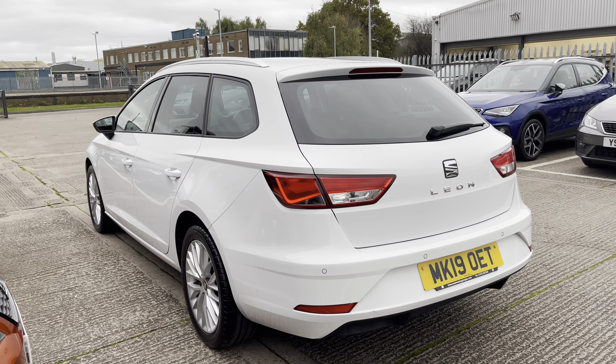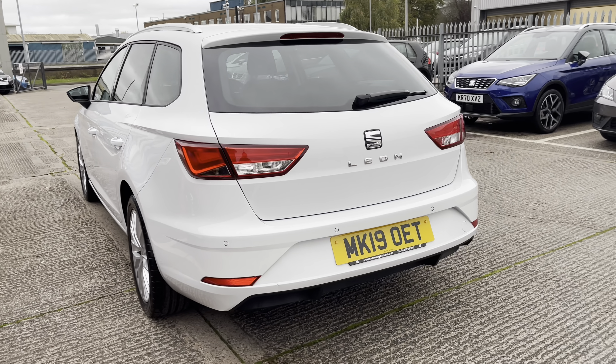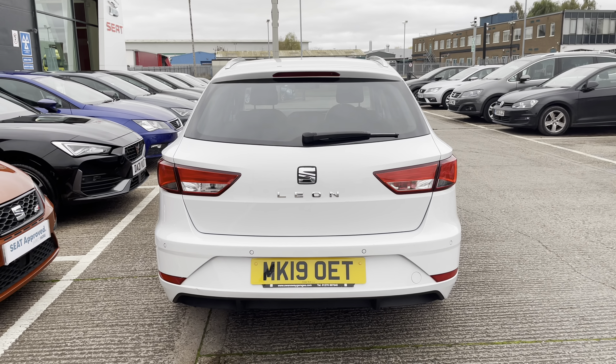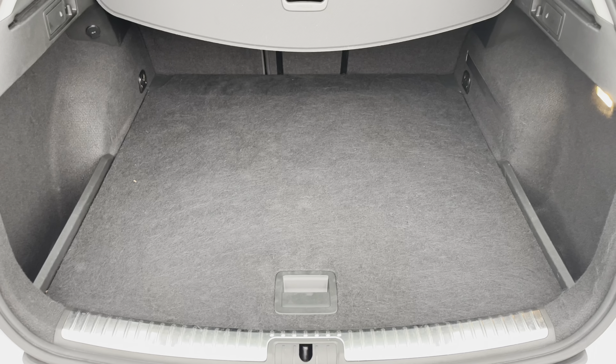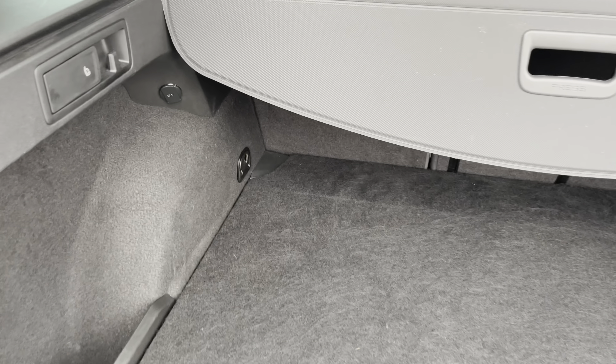This vehicle does come with the silver roof bars overhead which is perfect for any overhead storage, and the vehicle does come with the comfort suspension and the hidden exhaust pipe. We have got the Leon lettering in chrome, and as we enter into the boot you can see we've got the black carpet finish with plenty of room here.